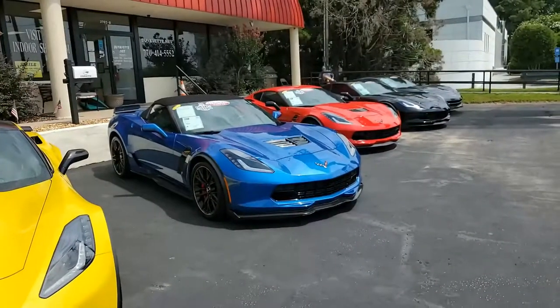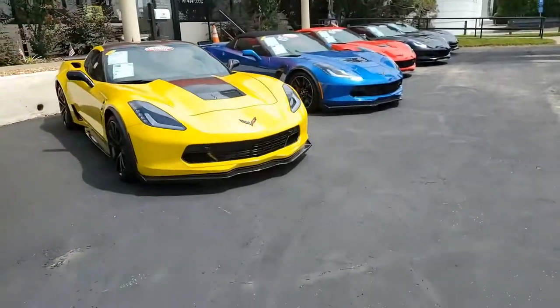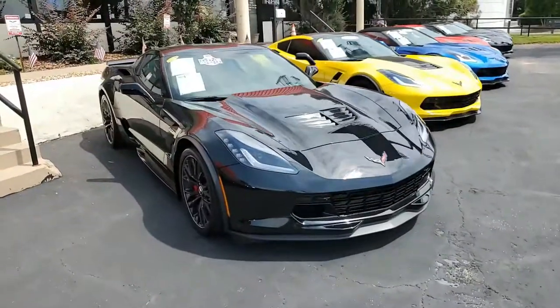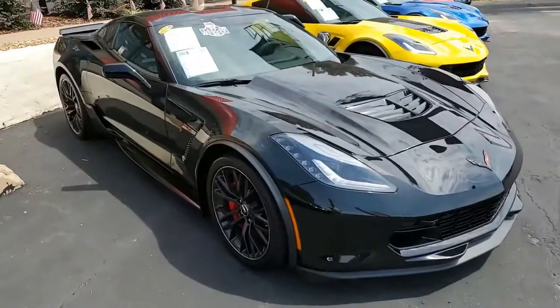C7 2018 Chevrolet Corvette Z06 2LZ Coupe. What a beautiful car this is. We think you're really going to like this black on black, with under 5,000 miles. What a buy this is going to be for someone. It's black on the exterior and has the jet black interior.